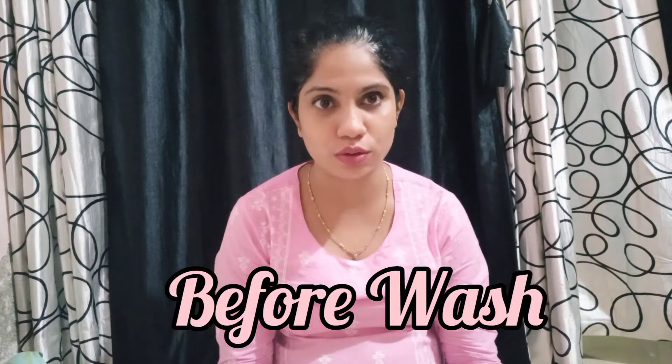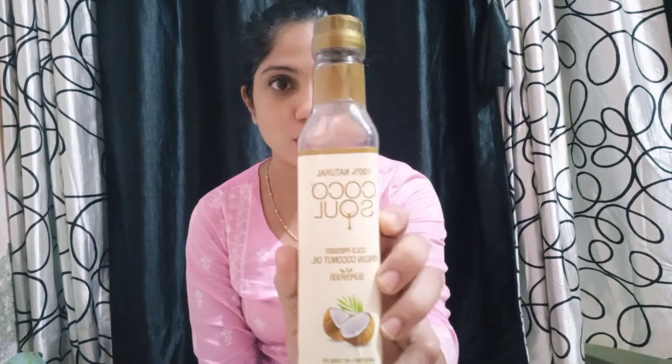I'm planning to wash my hair tomorrow, so today I'll be oiling it. The most important thing I use to oil my hair is coconut oil — this one from Coco Soul. It is 100% natural cold-pressed virgin coconut oil. I use it for my daughter as well, and my husband also uses it.